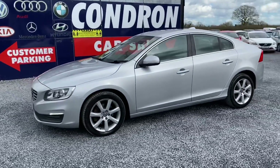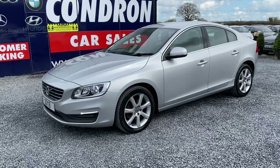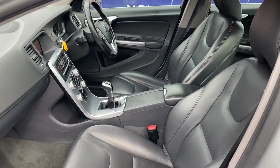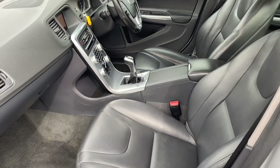We'll have a quick look at the interior — full leather interior, centre armrest, and it is a six-speed manual.